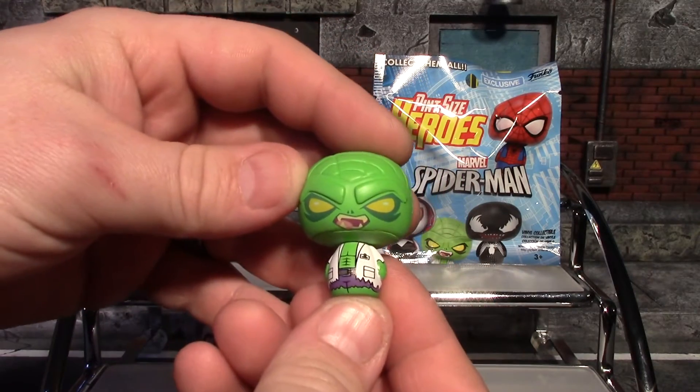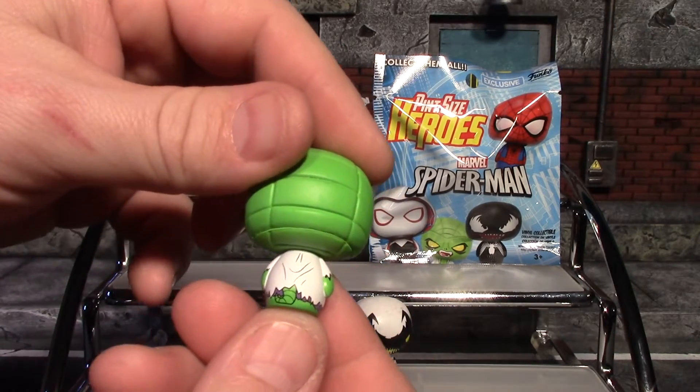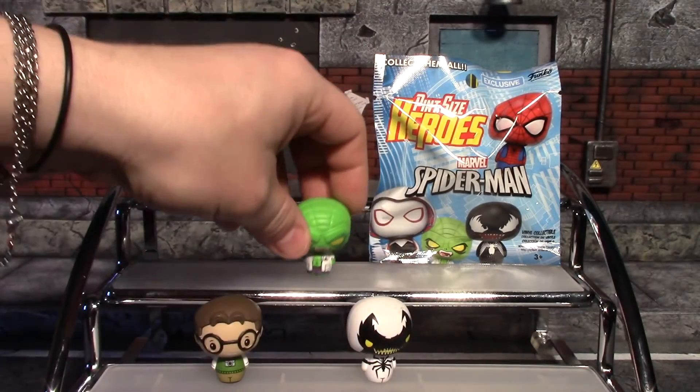On to number three, let's see who we get — and we got Dr. Connors as the Lizard! Very cool. I like that sculpt on his head, and he's got a very cool ripped jacket with a little tail at the bottom. I actually really like this one — it's probably my favorite so far.